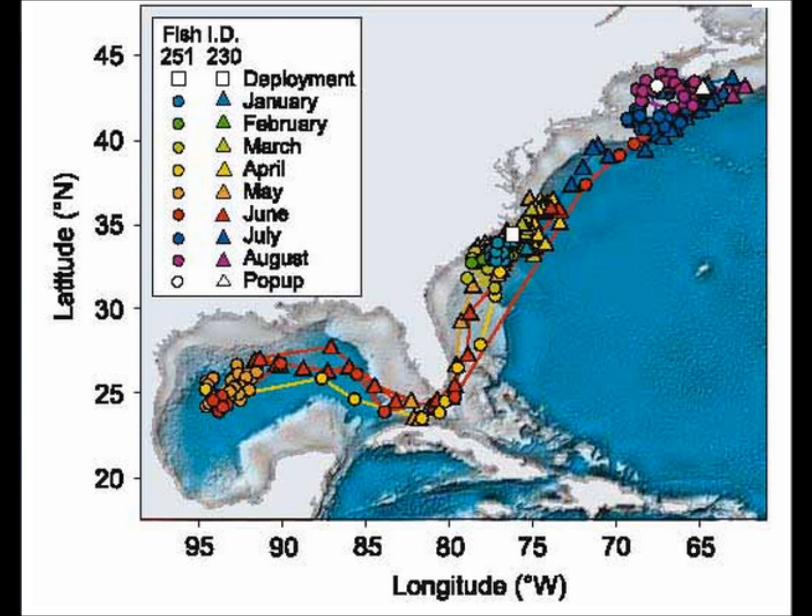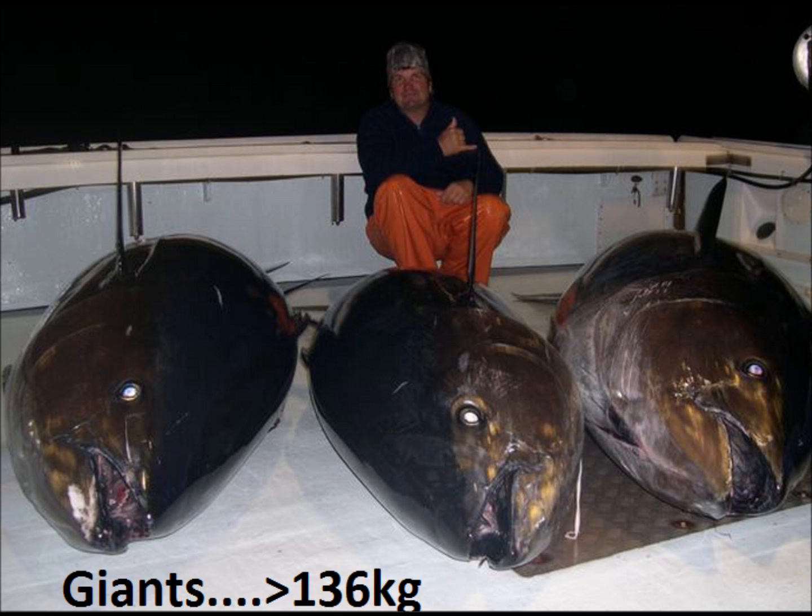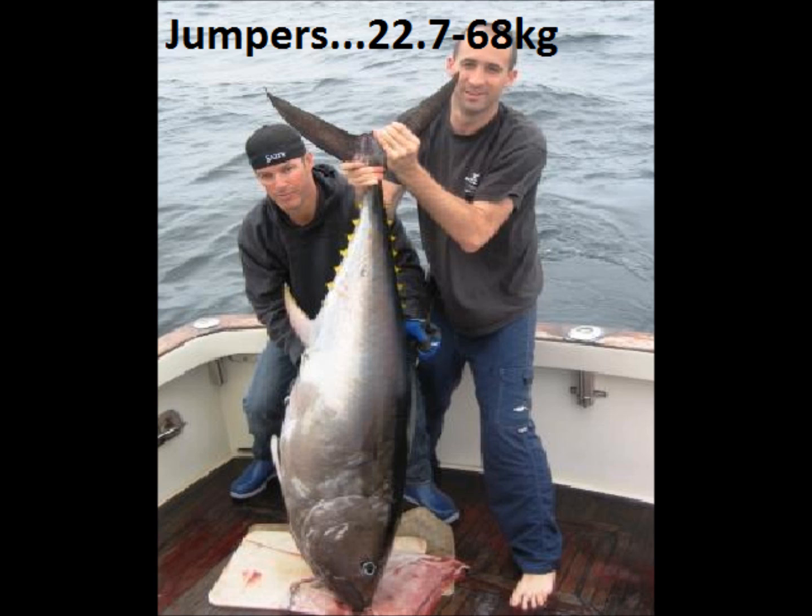Bluefin tuna are a tropical fish, but they do move northward into Canadian waters in the summer months to feed. Those entering Canadian waters are labeled into two categories: giants and jumpers. Giants arrive in June and stay until October or later, and weigh on average over 136 kilograms. Jumpers arrive in late August and only stay until October, weighing between 22.7 and 68 kilograms.